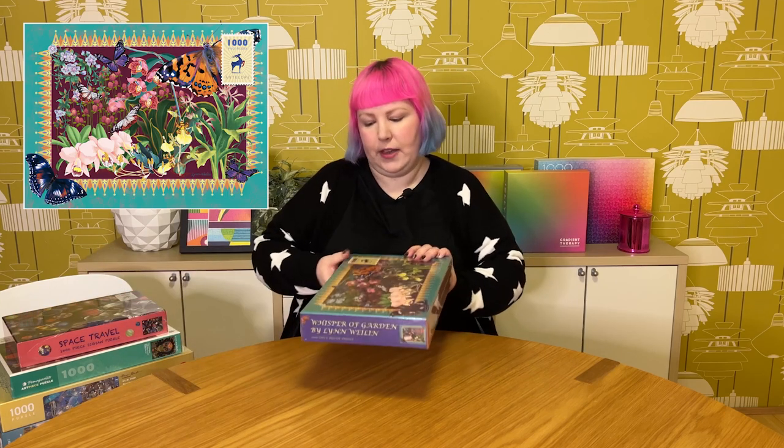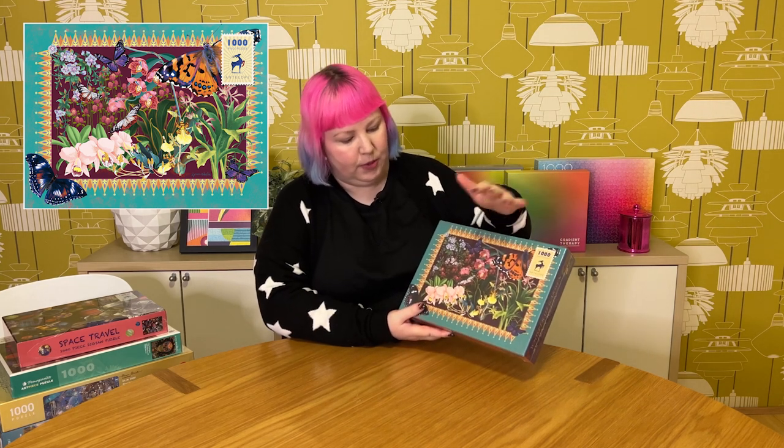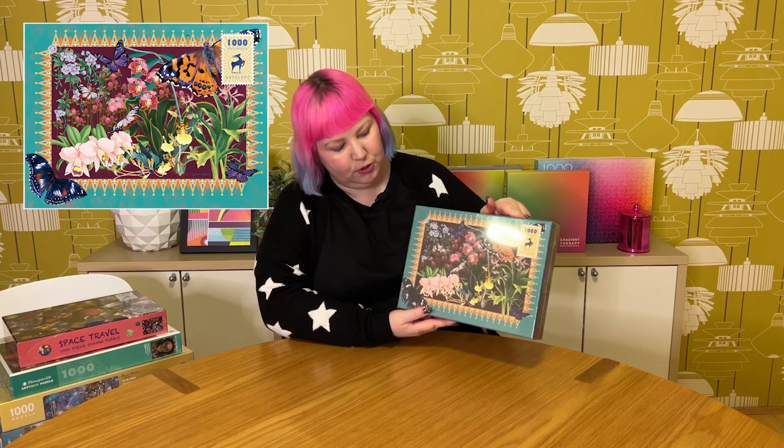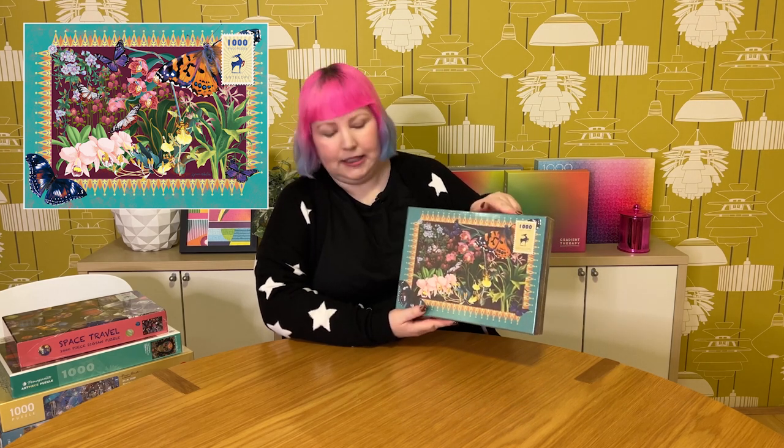Another one from them is called Whisperer of Garden, also 1,000 pieces. This is just a really beautiful one — it has this lovely ornate sort of border design, and yeah it's basically like a little snapshot of a garden with these flowers and butterflies. It's really pretty. It's not too complicated of an image — just beautiful flowers and butterflies — but yeah, really really lovely.